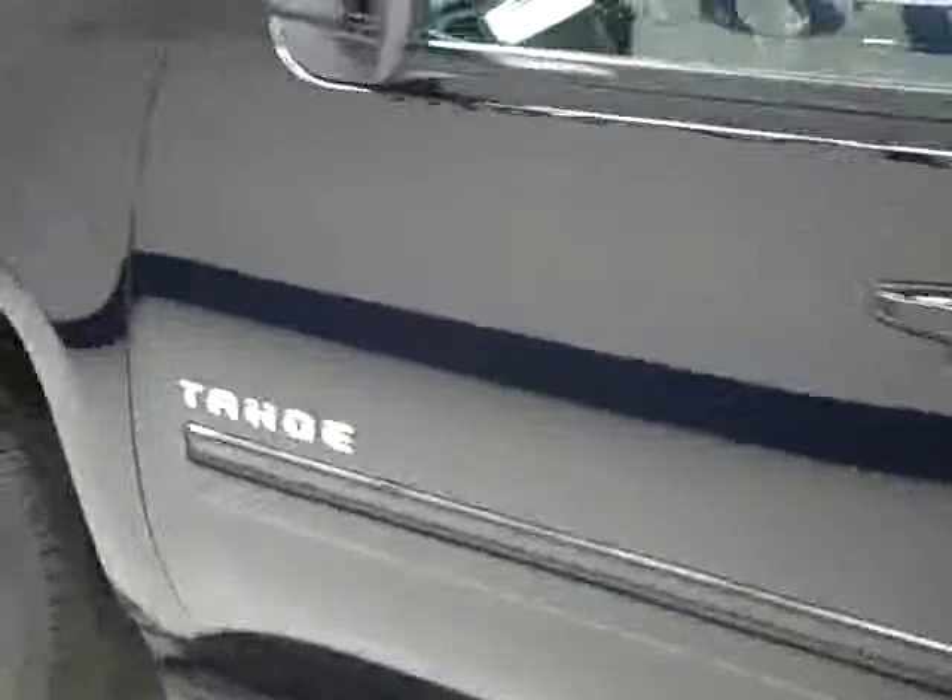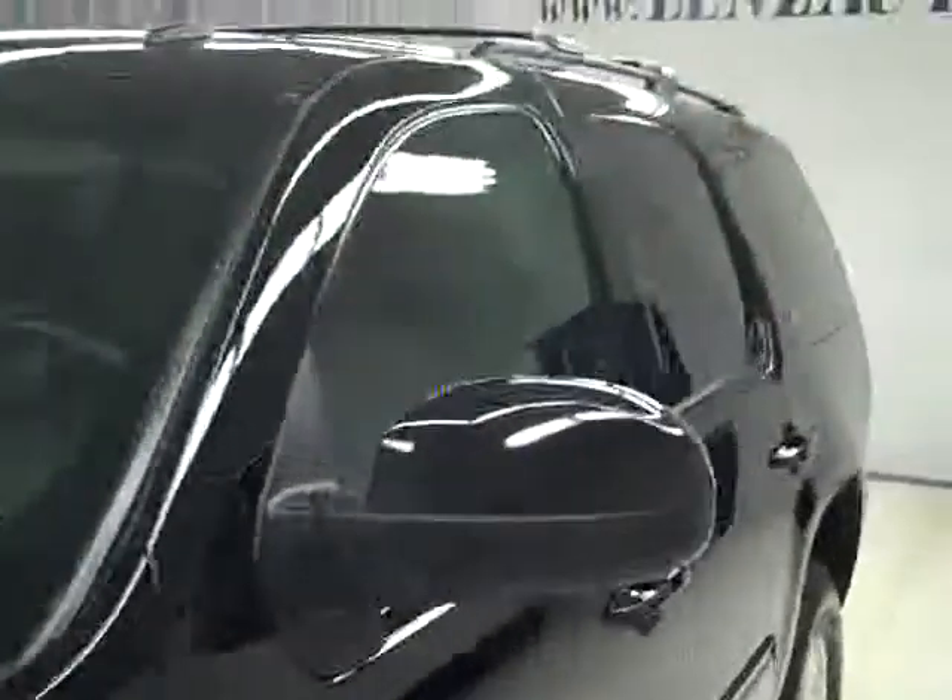Down this side, again, it's very clean, shiny paint. Not seeing any dents or scratches over here. Hood's nice and clean too. Body of this vehicle's in good shape.